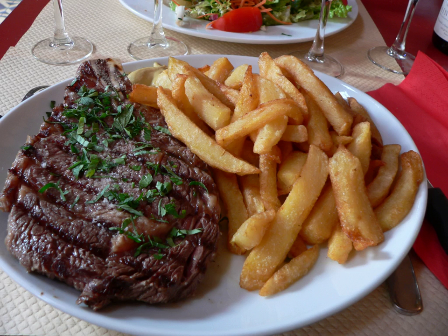The rib eye was originally, as the name implies, the center portion of the rib steak without the bone. It is considered a more flavorful cut than other steaks, such as the fillet, due to the muscle being exercised by the animal during its life. Its marbling of fat makes it suitable for slow roasting or grilling, cooked to different degrees of doneness.